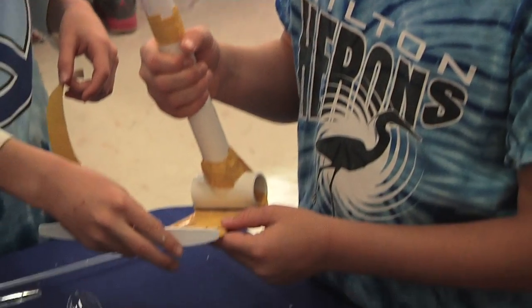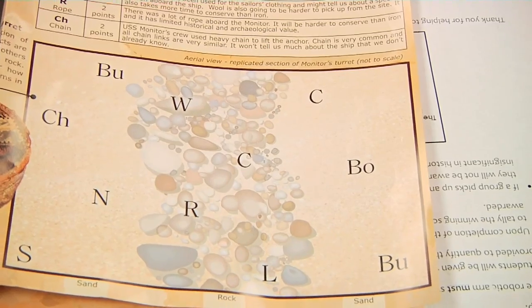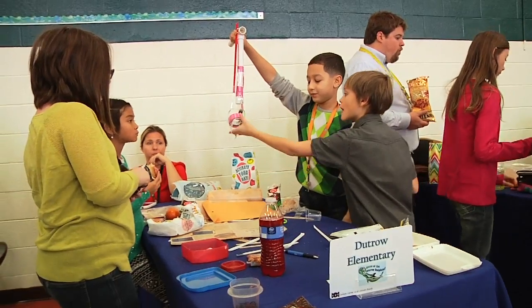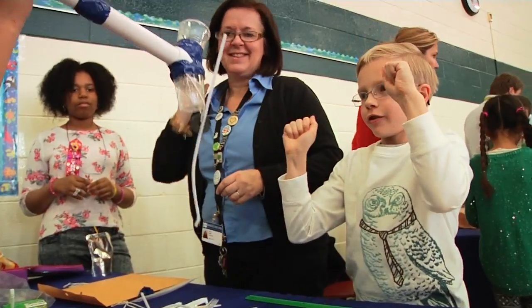Each team received the same materials to build their retrieval device, along with a map showing each artifact's underwater location and the point value for recovering each object. To succeed, students worked together to think critically, problem-solve, and innovate.